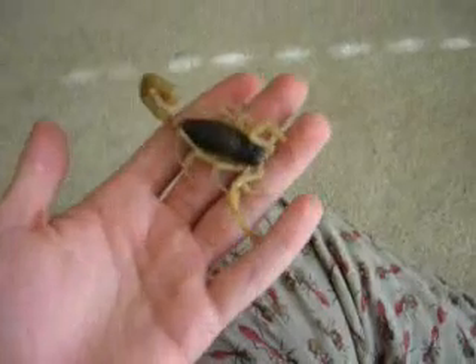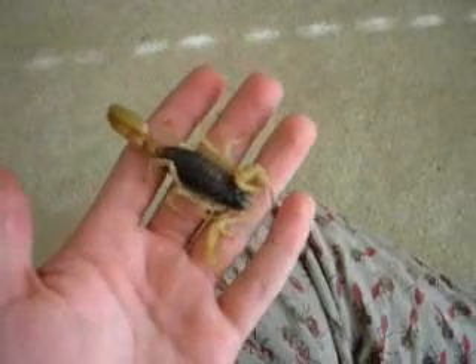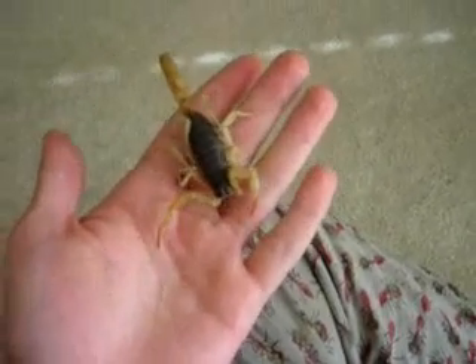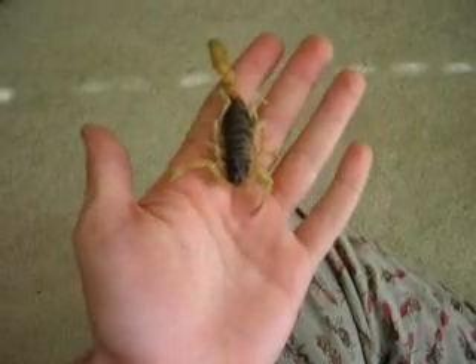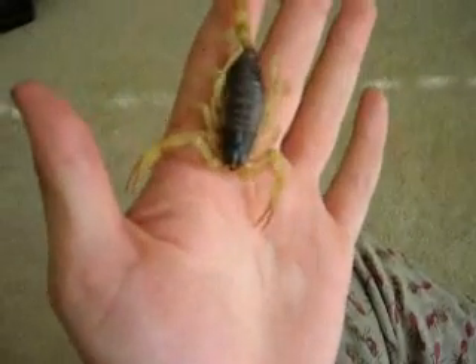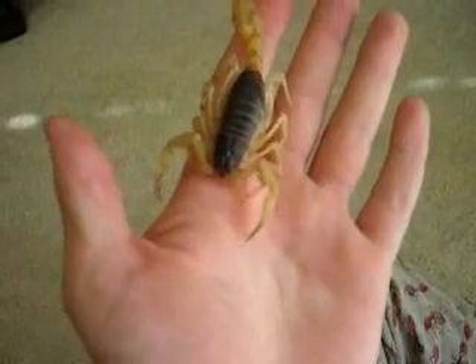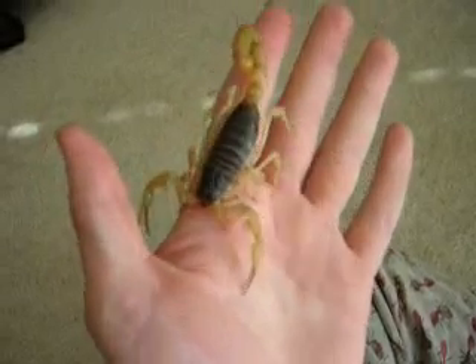Hadrurus species. It was sold to me as a Hadrurus arizonensis, but I think it's actually a Hadrurus spadex. The main difference is on their face — an arizonensis would have a kind of light triangle, and this guy's all dark, so he's probably a spadex.